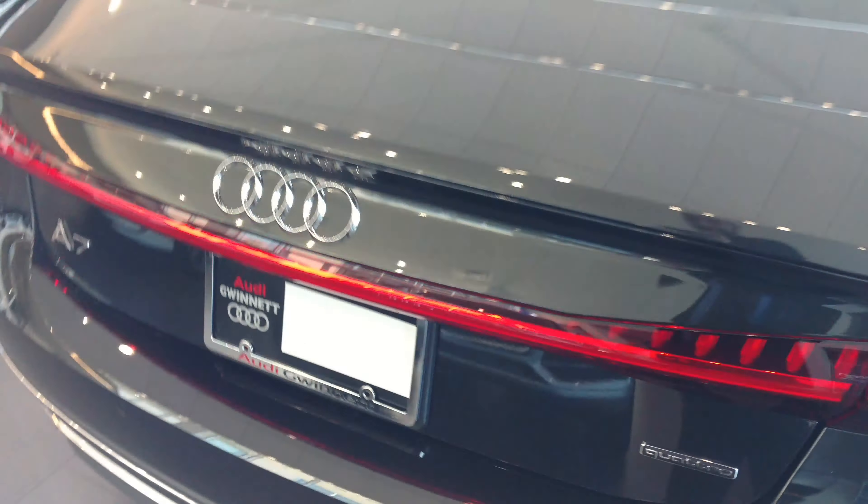Look at the Audi. I got this one now. Showing it's nice. It's going to be my next car. Let me see that. Looks so good.